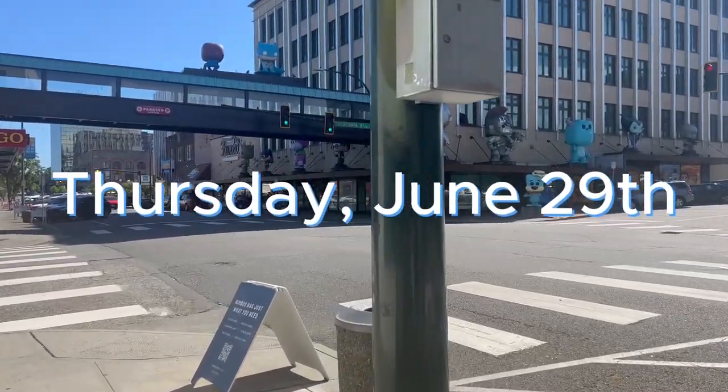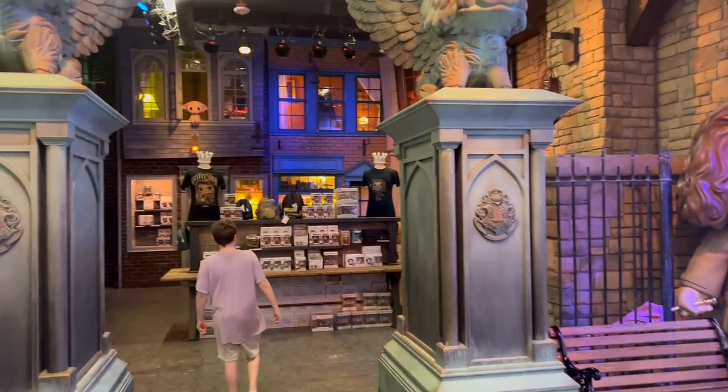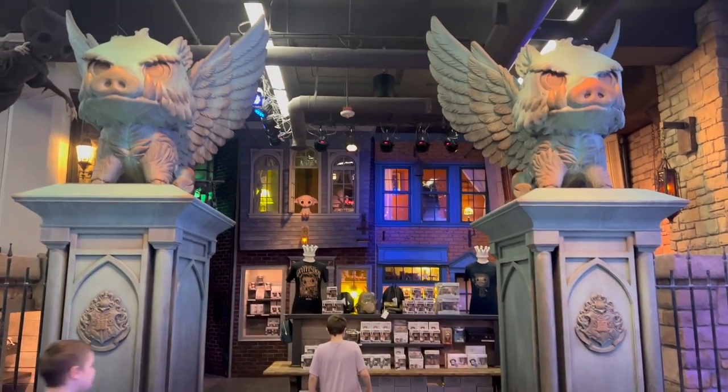On Thursday we drove up to the Funko headquarters and looked around — the kids had a blast, and hopefully you'll enjoy watching what we saw as well.